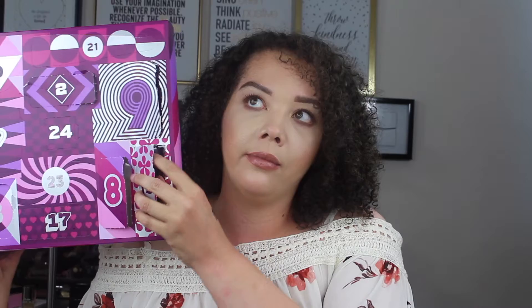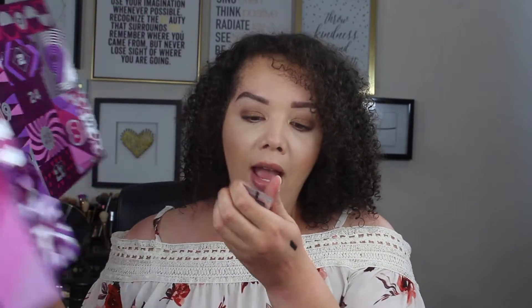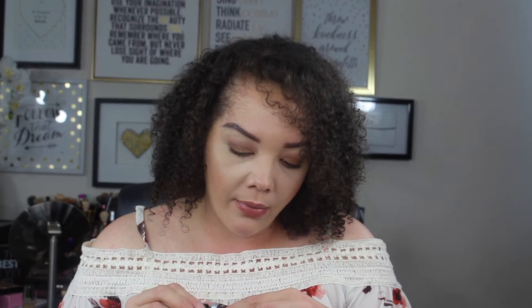Day fifteen is right here. A hand cream! I love hand creams, especially in the colder months — not that it gets that cold in Houston, Texas. That smells good. Oh, coconut! So that is what was behind door number fifteen. This is probably my favorite so far because I love a good hand cream.